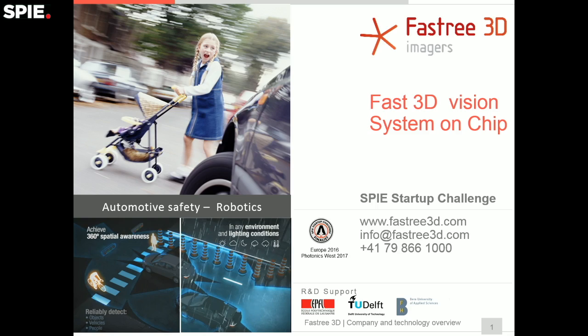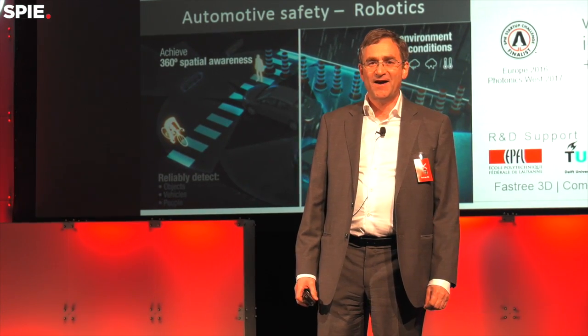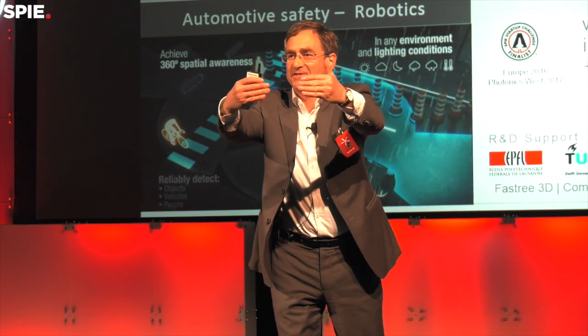Good afternoon. My name is Claude Florin and our startup does fast three-dimensional imagers that see the scene around you like a picture, but also the distance.